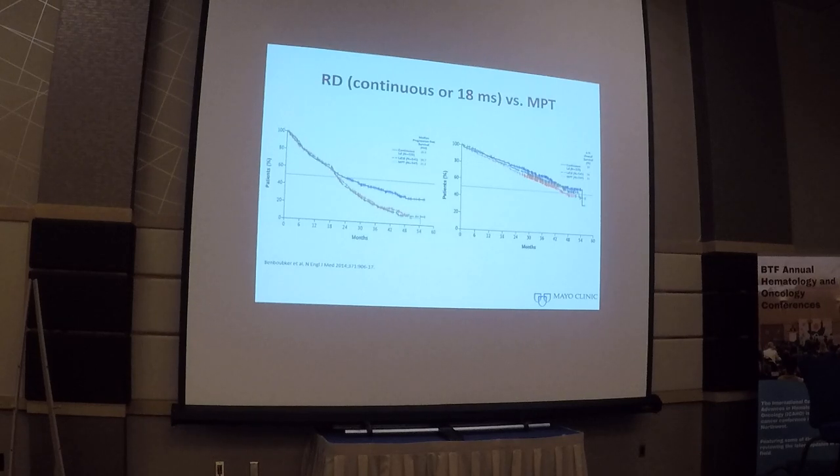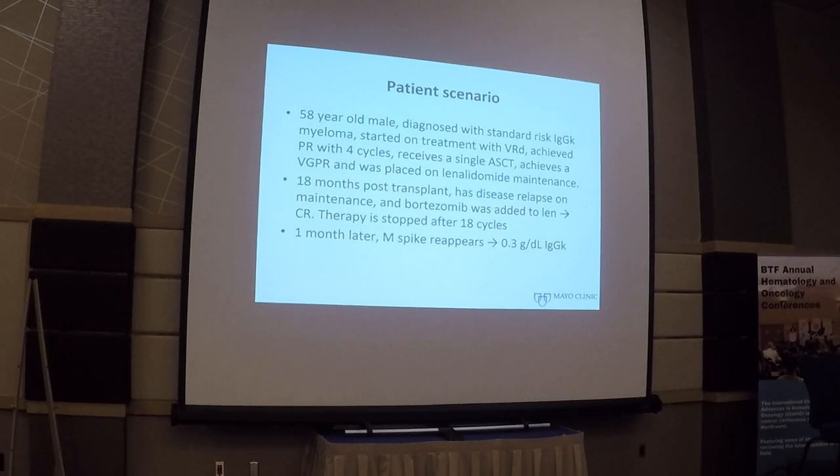For patients ineligible for stem cell transplant, two approaches are available: treat with len-dex, or treat with bortezomib-len-dex at lower doses on a more stretched-out schedule, referred to as VRD-lite. Those are the current options for initial therapy. Now let's talk about relapsed disease. Here is a 58-year-old gentleman diagnosed with standard-risk IgG kappa myeloma who received VRD, achieved partial response in four cycles, had a single stem cell transplant and len maintenance. Eighteen months after starting len maintenance, his disease relapsed, bortezomib was added, and the patient achieved a complete response, continuing for 18 more cycles of therapy.